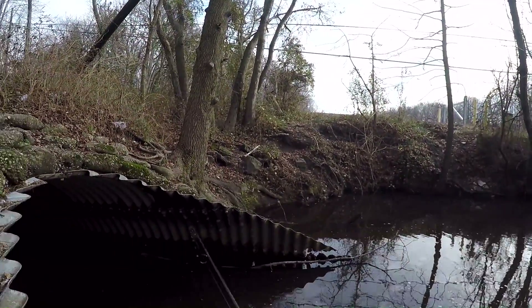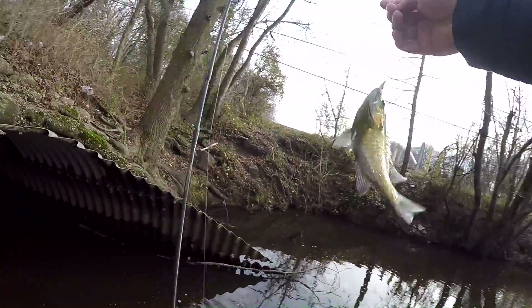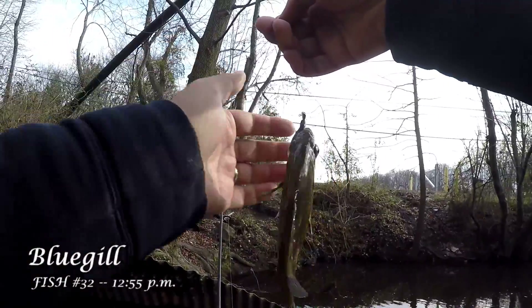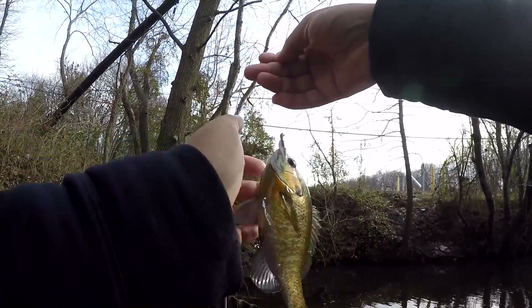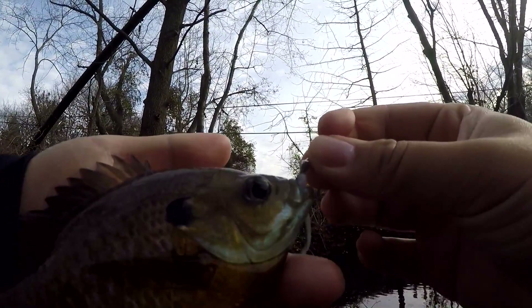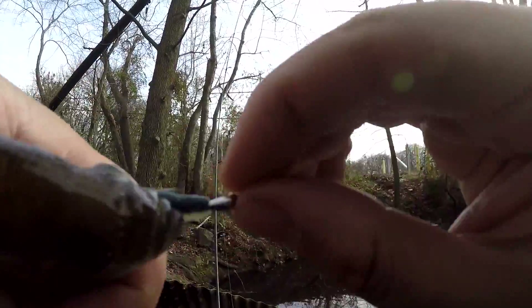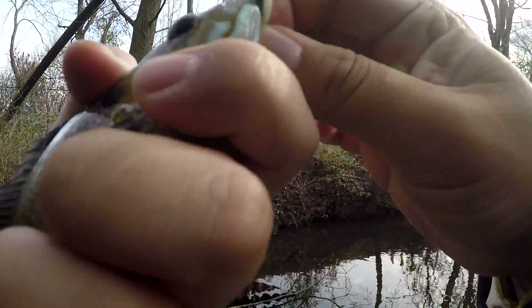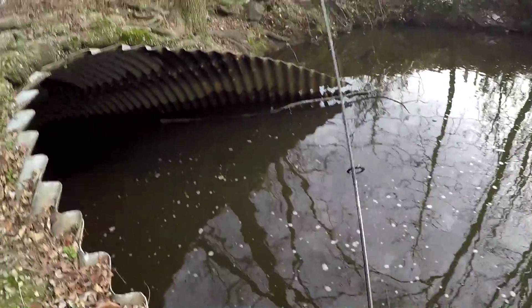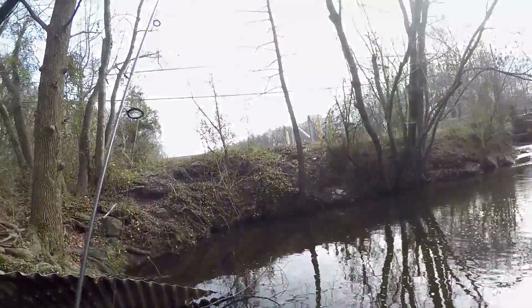Fish on — a big bluegill on the goldminnow. Greasy fella too. Goldminnow, one inch, Berkley Alive — goldminnow never fails. On a 1/64-ounce trout magnet jig head. Crushing the bluegills, but no new species or anything — that's a little bit sad.